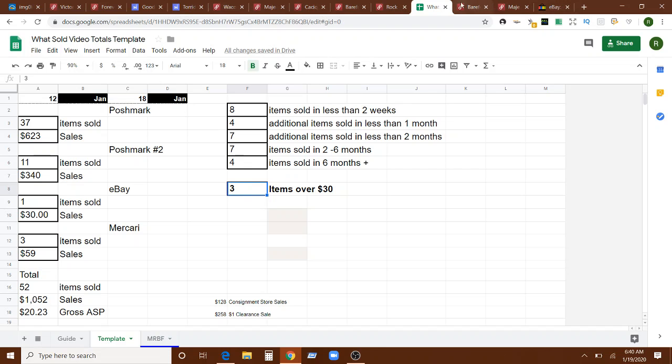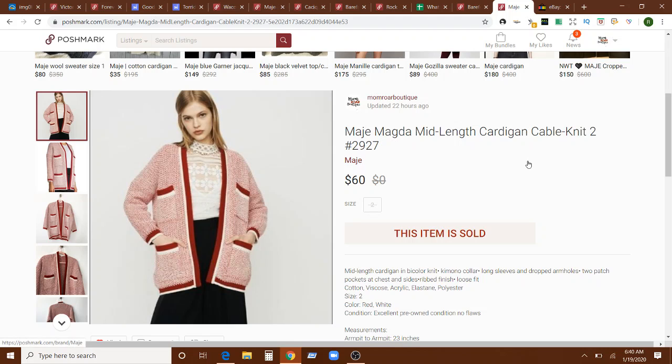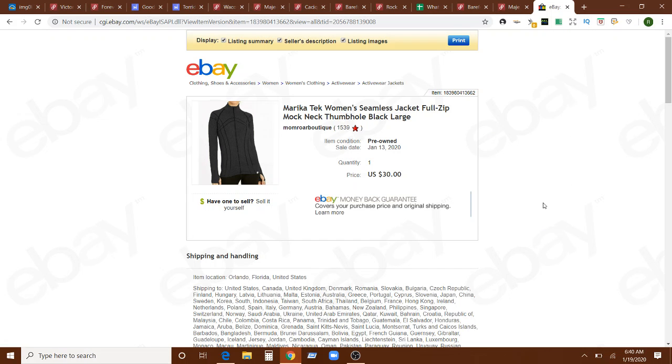Three items sold for over $30: the Barefoot Dreams cardigan for $35 — both an over-$30 and a fast seller — the Maige cardigan for $60 which also sold very quickly, and then the eBay sale: a Marika Tech full zip jacket. I see that brand every once in a while and feel like it sells. I don't know too much about it but I've had decent luck with it. That jacket sold for $30 on eBay — not a quick sale, but a solid $30.